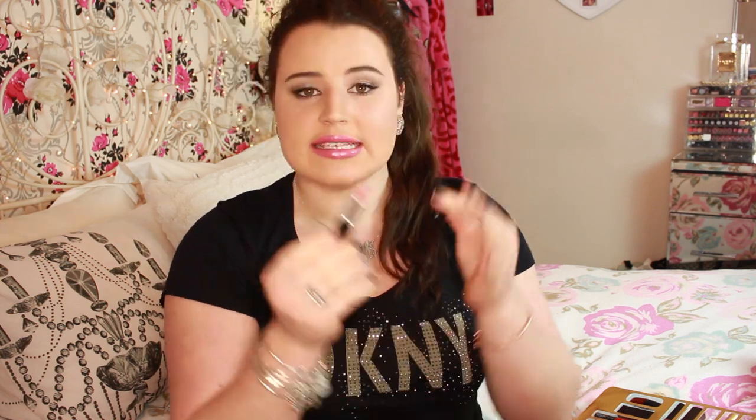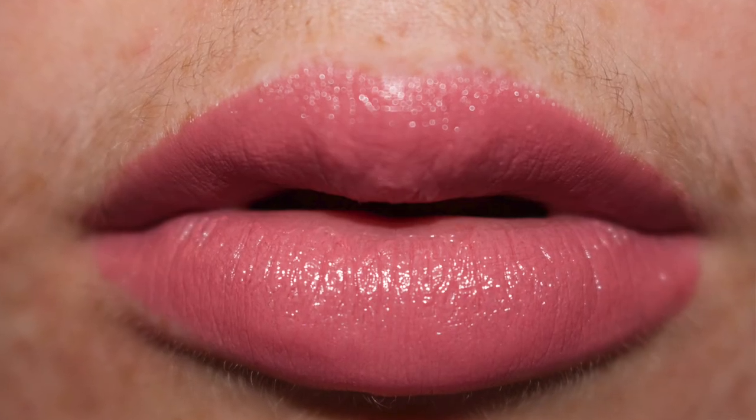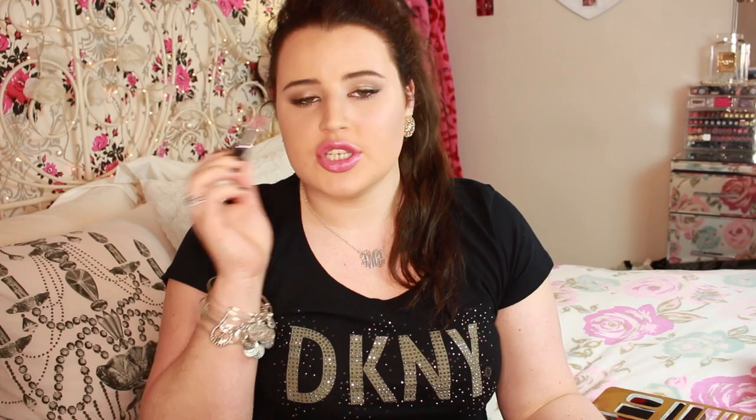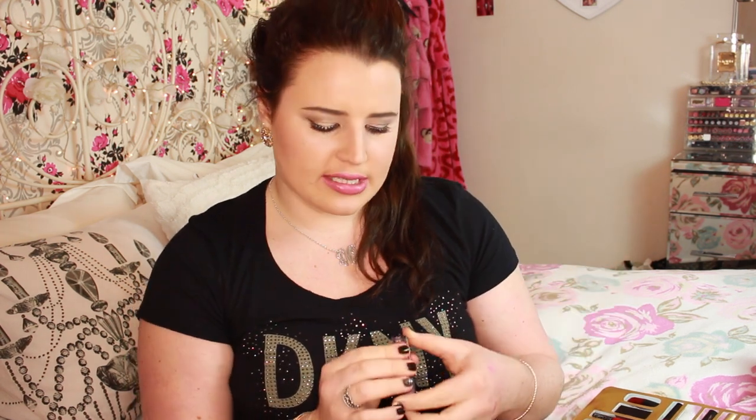The next product is a Bare Minerals lipstick and I really enjoyed this one. It's in the shade Moxie - it is a beautiful color, one of my favorites in the kit. This smells just like a MAC lipstick and honestly the formula is just like a cream sheen lipstick from MAC. I would not know the difference if you put this product into MAC packaging - I would believe it's a MAC lipstick without a doubt.